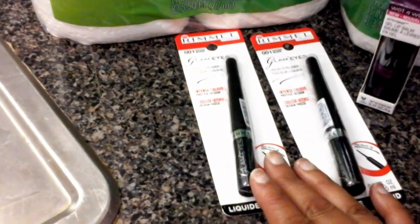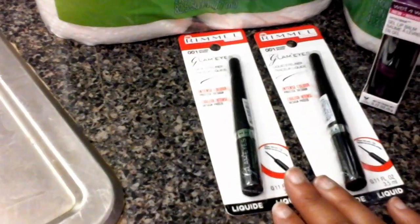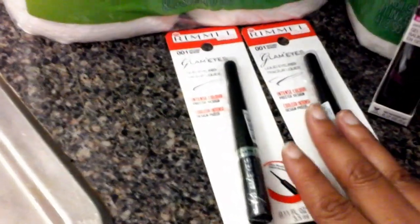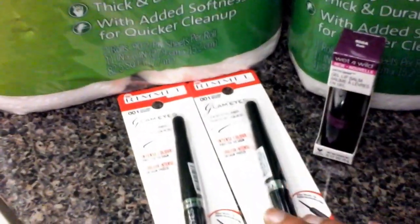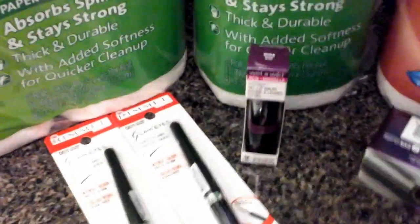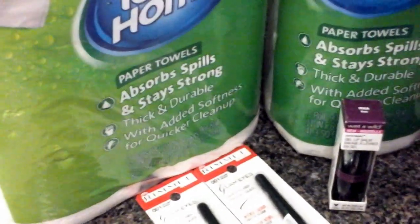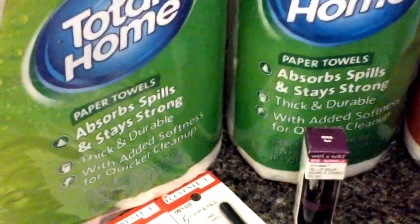I used two $3 coupons that got me down to six, plus $2 off — so I probably paid maybe $0.25 per item or something like that. I don't have my receipt with me, but I can check if I have it digitally and if I do I'll add it to the video.